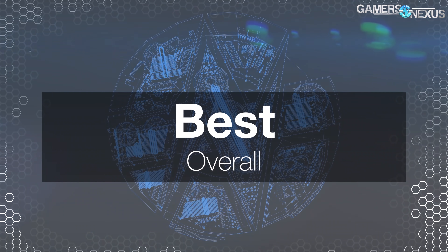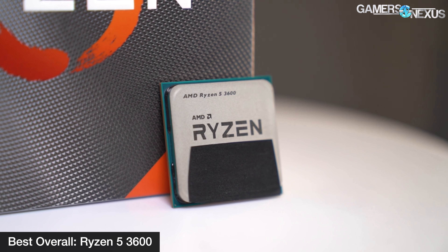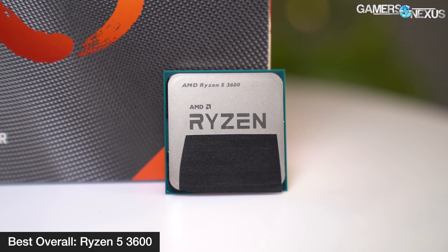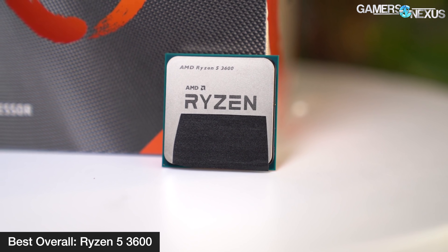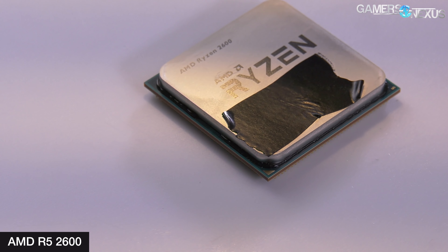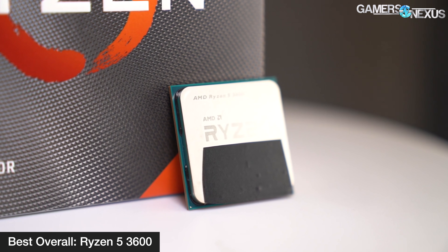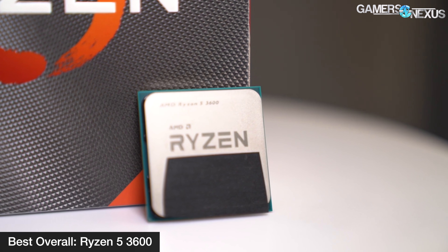Our first award for the year is for best overall — not just best overall value, but the best all-arounder period. This year, the AMD Ryzen 5 3600 receives our GN Award Crystal. It's a $200 processor, succeeding our 2018 award for best overall value given to the AMD R5 2600. Although the R5 still receives an award here, the reasoning has only been magnified with the eulogizing of Intel's Core i5 processors. Intel began cannibalizing its Core i5 line with its own products years ago, but AMD finished what it started in 2017.